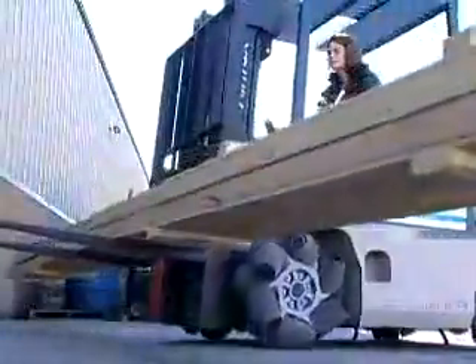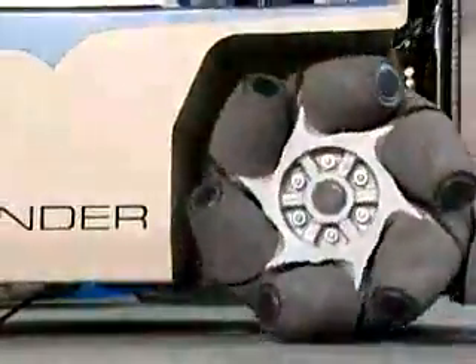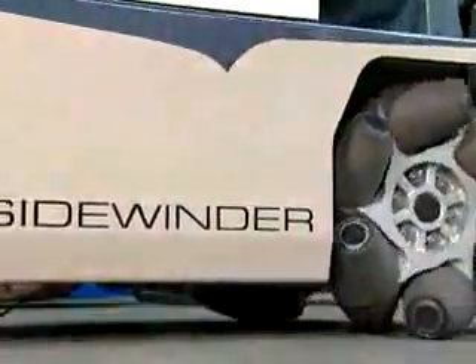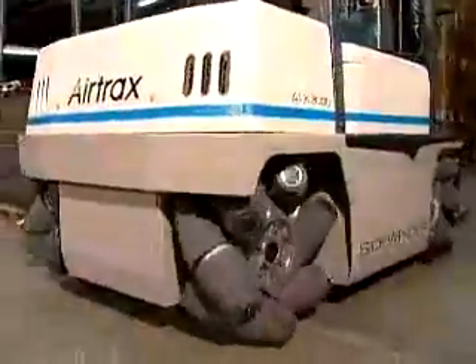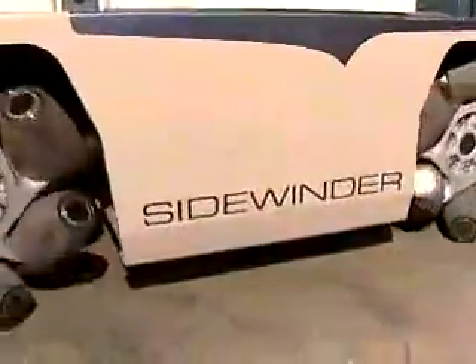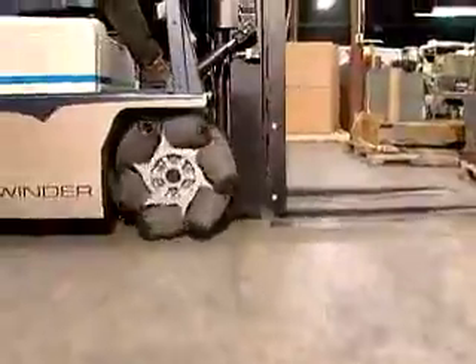The Sidewinder can be used on almost any surface. It makes little difference whether the surface is packed gravel, wood block, steel deck, asphalt, or concrete. The Airtrax four-wheel drive system provides significantly more traction than a standard lift truck. The free-wheeling polyurethane rollers are permanently lubricated, long-wearing, and can be replaced one at a time if necessary.